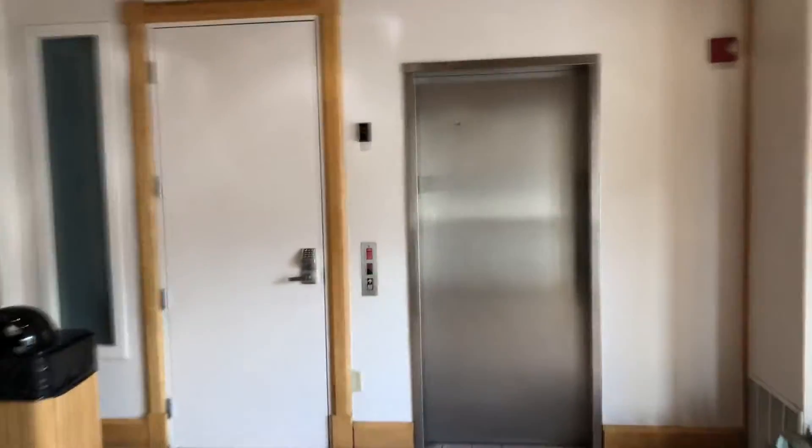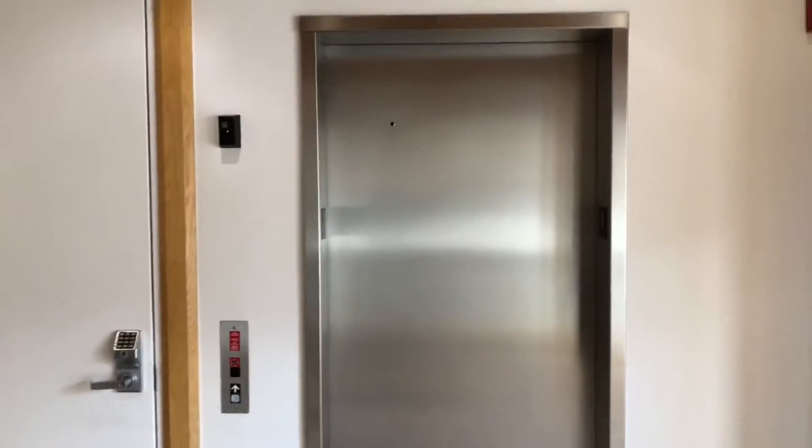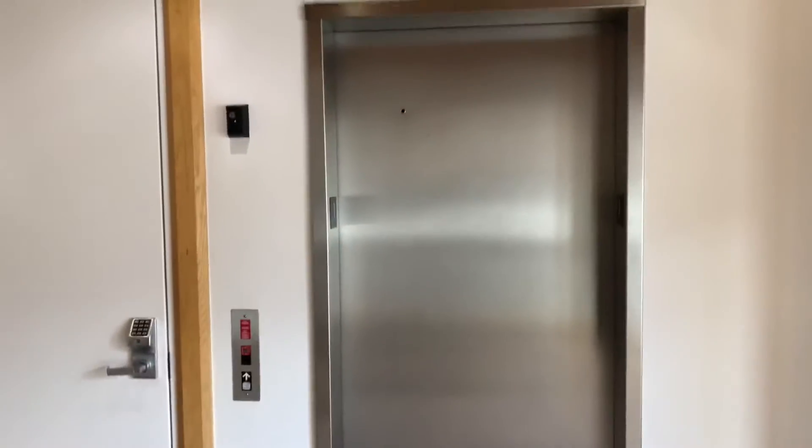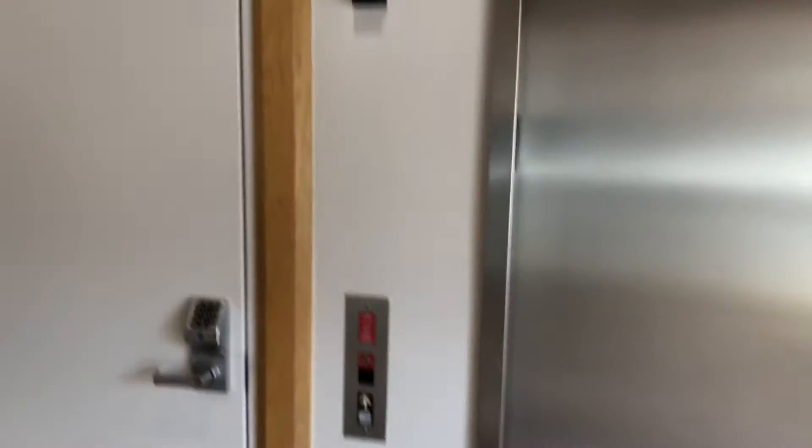This is the elevator at the Transit Center, which is the bus station here in Park City, Utah. This is another one that I did last year, but this year I'm doing it with my new phone. Merry Christmas — it's Christmas today.